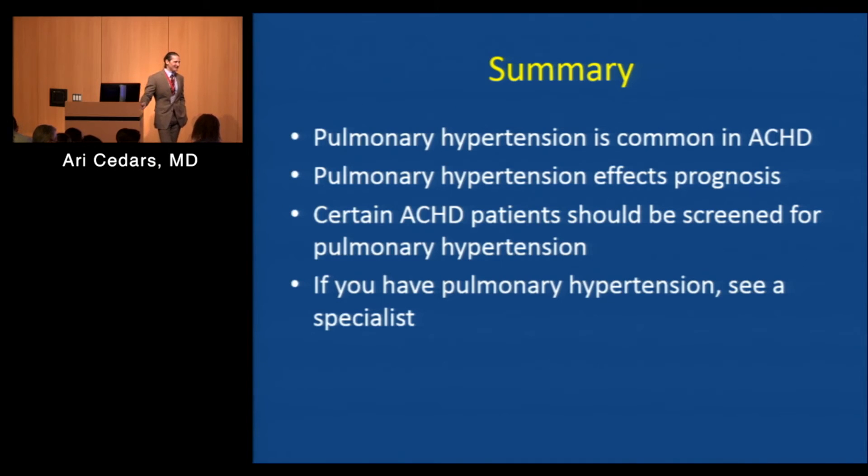So once we do the echocardiogram, what do we do with that information? How do we proceed to really get a sense of whether or not we truly have pulmonary hypertension? That's a good question. If it looks like you may have pulmonary hypertension based on echo, what you can expect is to be referred for a cardiac catheterization, which many of you have probably had in the past. At the time of catheterization, they will directly check the blood pressures in your lungs and heart to determine what type of pulmonary hypertension you have and what may be the underlying cause — and that's the next step in individualizing care for you.